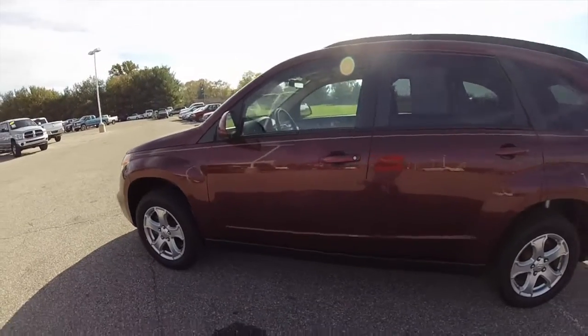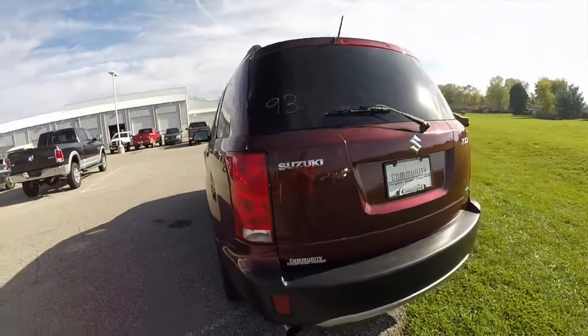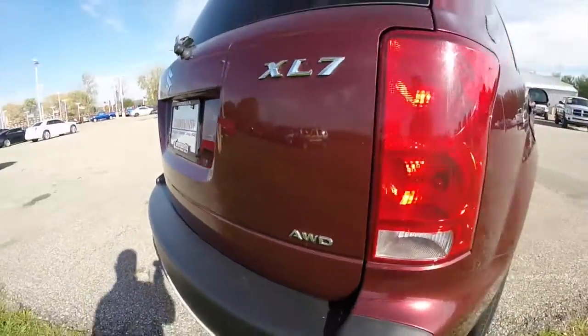This XL7 is in cranberry metallic. It has the beige leather interior. This is an all-wheel drive, powered by a 3.6 liter V6 engine and a six-speed automatic transmission.